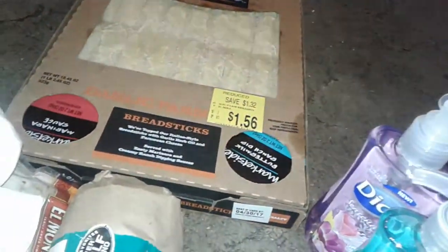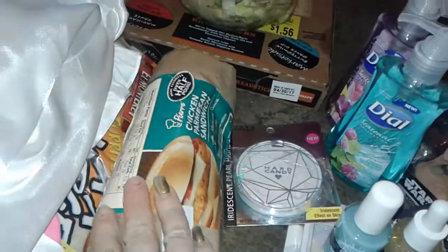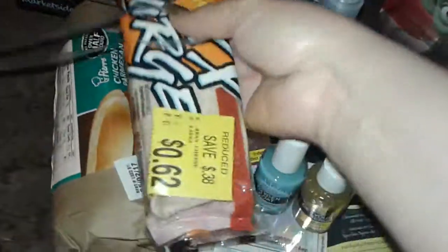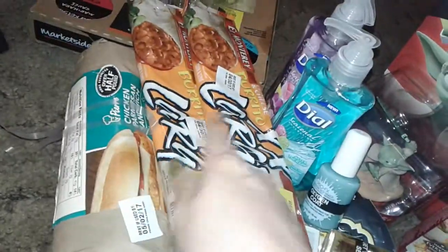I grabbed a simple chef salad I usually buy — the breadsticks were $1.56 and come with two dips. I also bought a chicken parmesan sandwich. Then I picked up two extra-large burritos at $0.62 each for my son's lunches on different days.